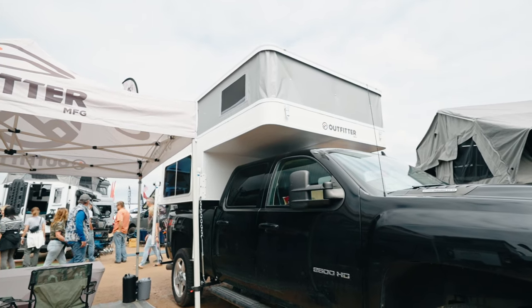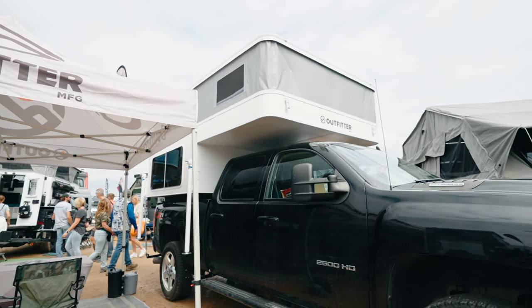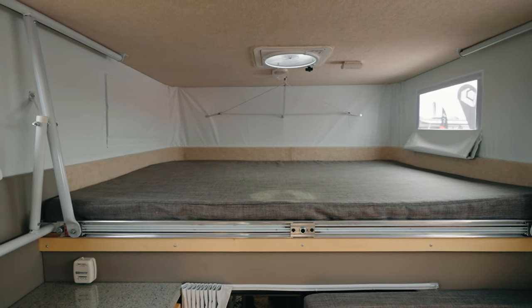The standard roof is a push-up roof. This particular one has a crank-up lift, which keeps it nice and light but still easy to raise. We can also build it with an electric lift for the roof. It features a big king-sized bed with under-bed storage.